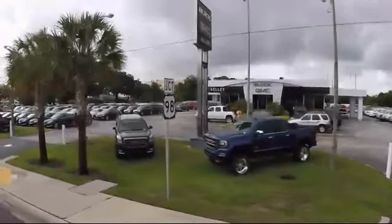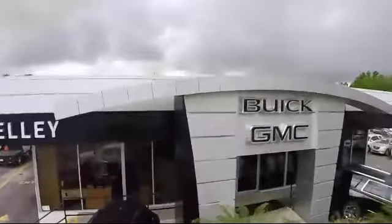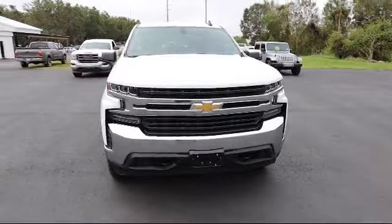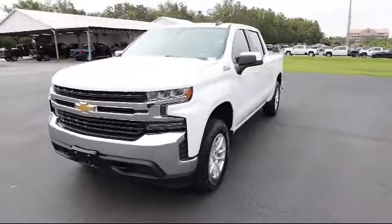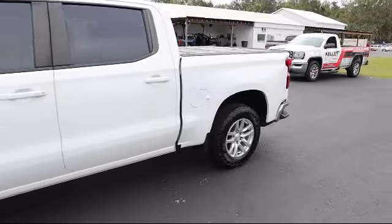Welcome to Kelly Buick GMC, and here's a look at another one of our great vehicles in our inventory. It comes equipped with the Z71 Off-Road Package, All-Star Edition, Z71 Off-Road and Protection Package, Chevrolet Infotainment 3 System, and Bed Protection Package.